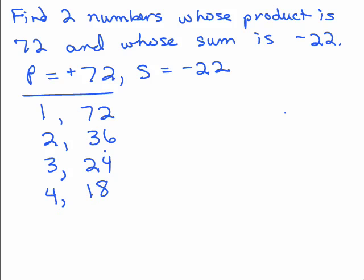Does 5 go into any of these numbers? No. Does 6? Yes — 6 into 18 is 3, and 3 times 4 is 12, so 6 and 12. Does 7 go into any of those? No. Does 8? Yes — 8 and 9. When you get two consecutive numbers you're basically done, because 9 squared is already bigger than 72. So these are all the possibilities for numbers that multiply out to 72.